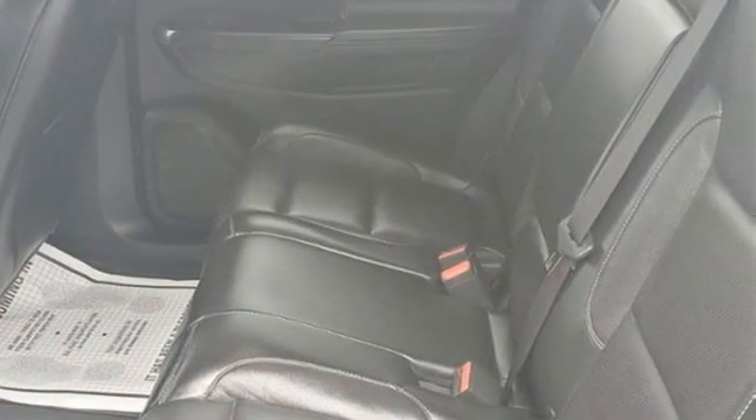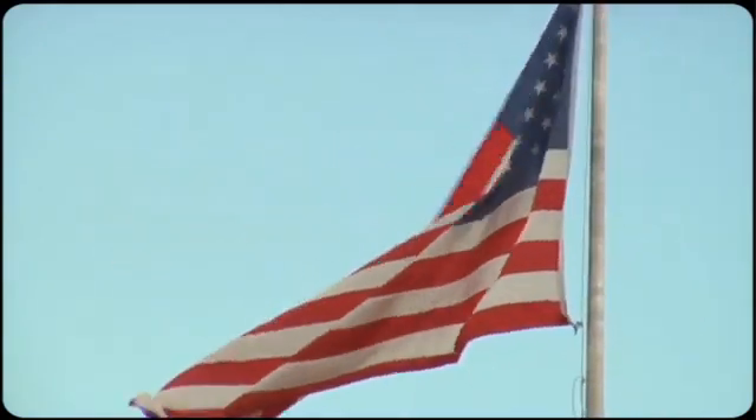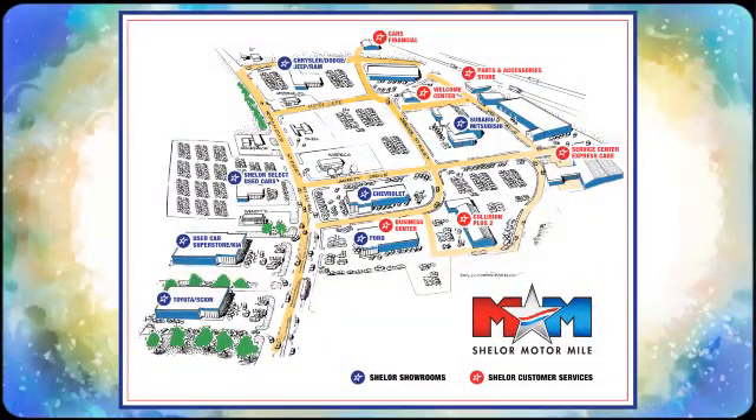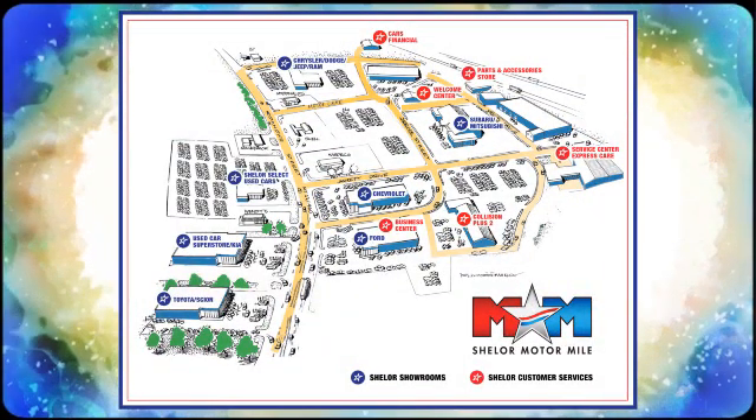See it for yourself today. Come visit us on the Motor Mile, where you're always a name and never a number. Call, click, or stop in. We're conveniently located at 200 Motor Lane in Christiansburg, Virginia.